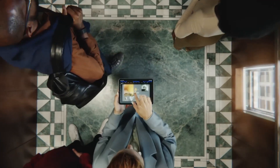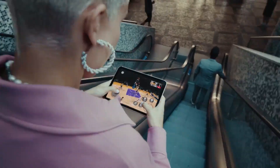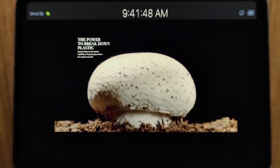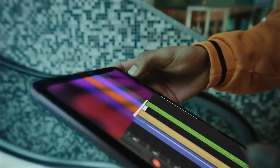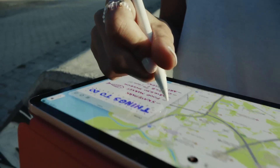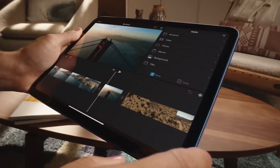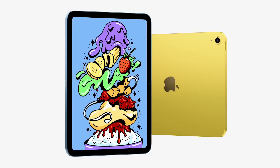When it comes to tablets with a compact form factor, the iPad mini is without a doubt the king. The iPad mini is the ideal tablet for those searching for a tiny, powerful device with an Apple Pencil port, Type-C charging, and a powerful processor. A new iPad mini is also allegedly in the works, according to speculations. See in today's video what to anticipate from this new little powerhouse.